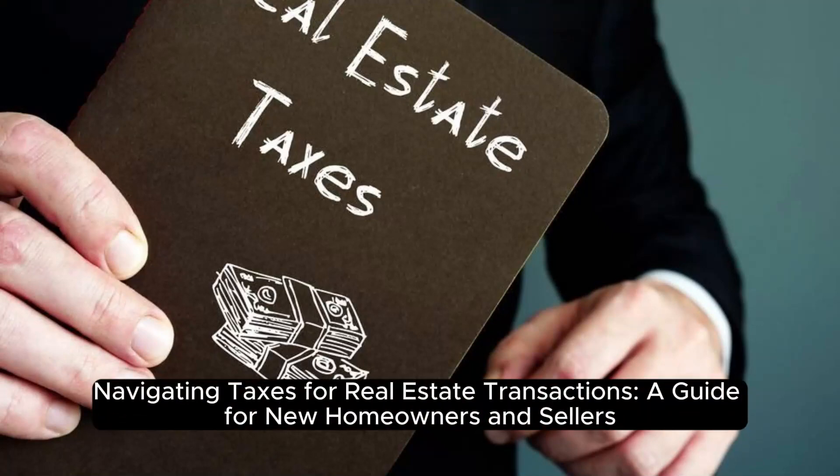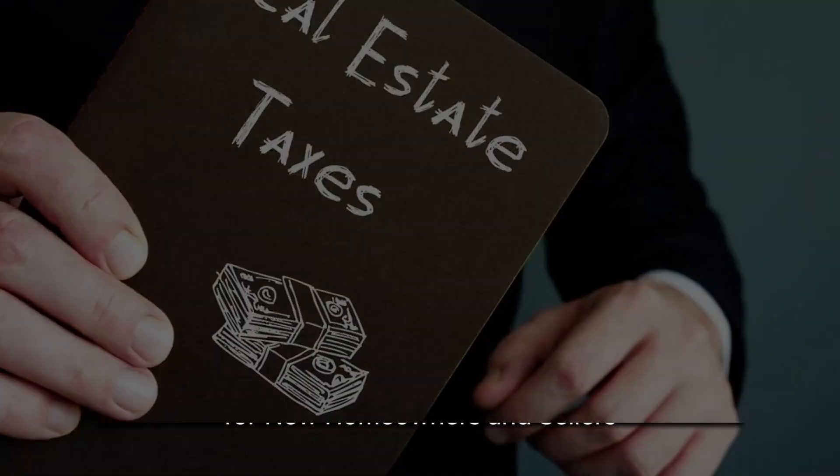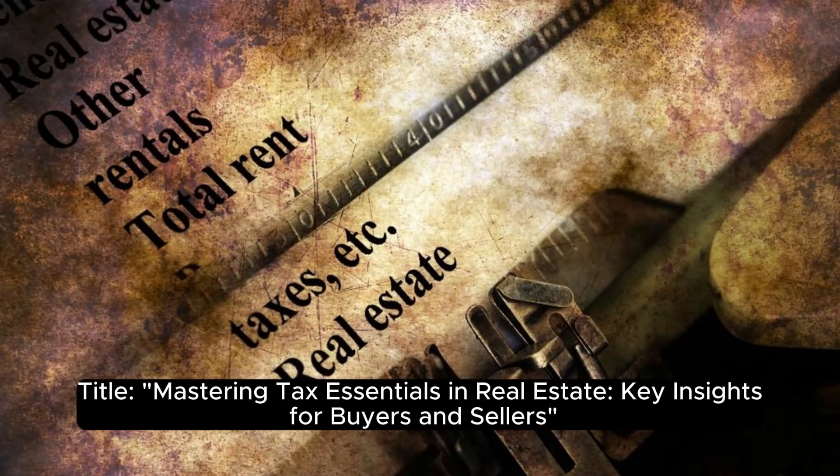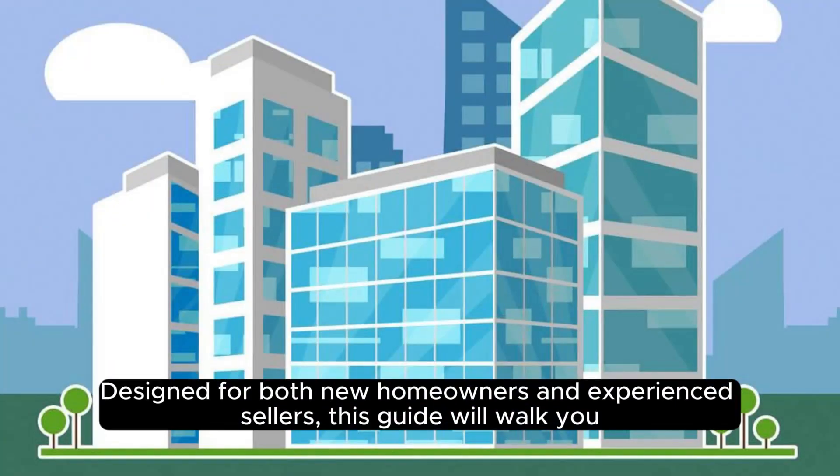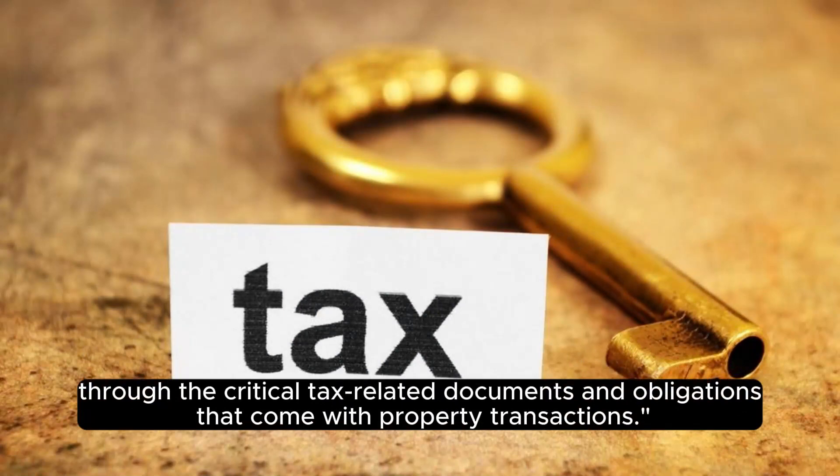Navigating Taxes for Real Estate Transactions: A Guide for New Homeowners and Sellers, titled Mastering Tax Essentials in Real Estate — Key Insights for Buyers and Sellers. Welcome to our comprehensive guide on mastering the tax intricacies in real estate transactions, designed for both new homeowners and experienced sellers. This guide will walk you through the critical tax-related documents and obligations that come with property transactions.